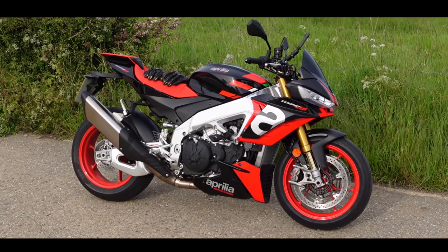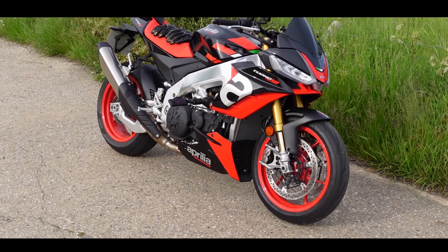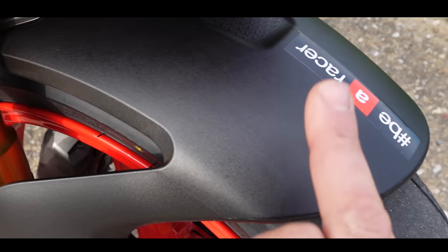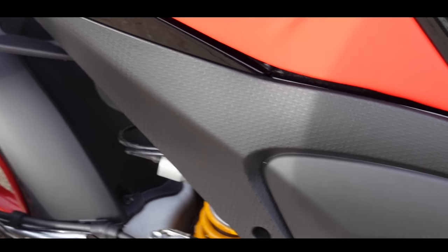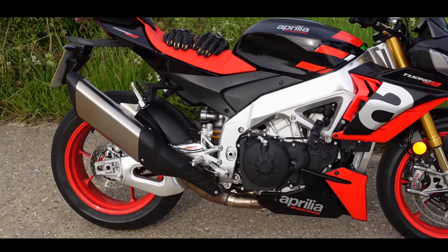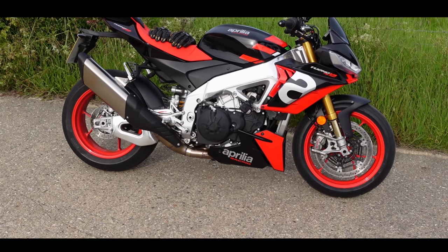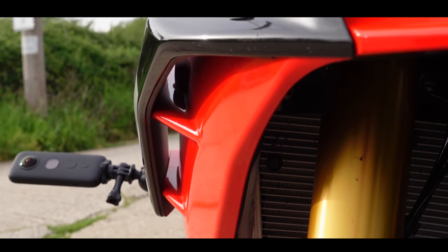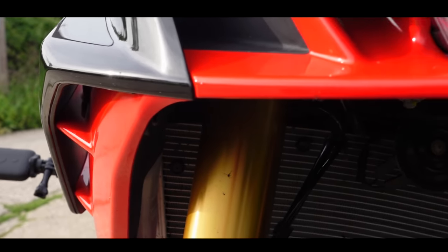There she is — the 2021 Aprilia Tuono V4 Factory. For this year, the factory has not one piece of carbon fibre on the whole bike. Normally with the factory you'd expect a bit of carbon, but it's plastic infill panels and plastic mudguard. For an £18,100 motorcycle, I would like a little bit of carbon — just a mudguard or trim piece — but not a bean. This is where they say the wings are, just in here. They're so small, they're not really wings. But they give it a little bit more girth, which is no bad thing.